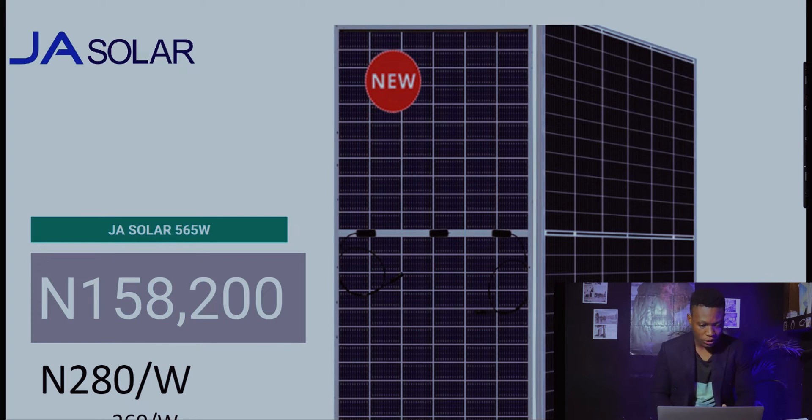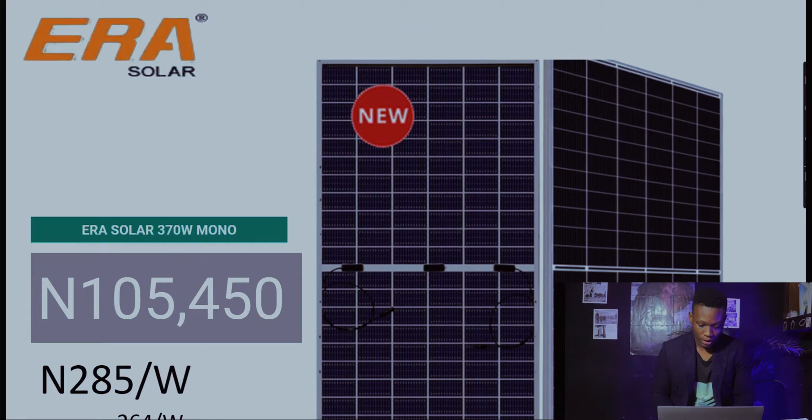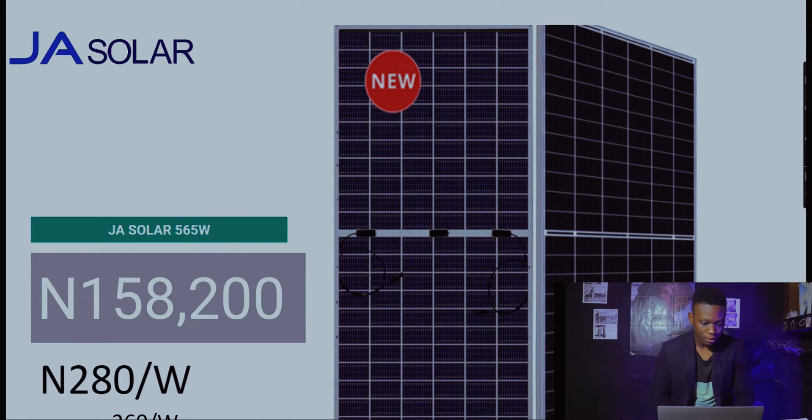For J Solar, the 565-watt panel is at 158,200 naira. Last week it was at 260 naira per watt, and this week it is at 280 naira per watt — that's a 20 naira difference from last week. Compared to Era Solar, J Solar is 5 naira higher per watt.